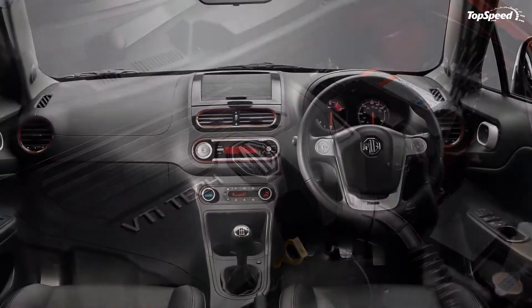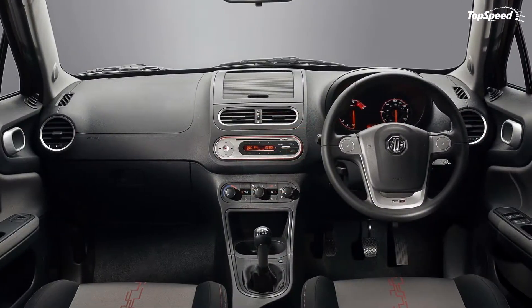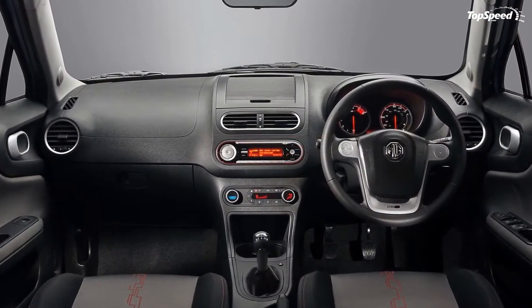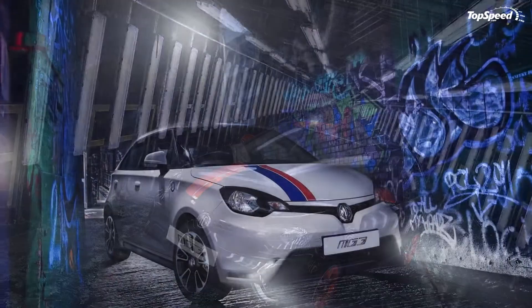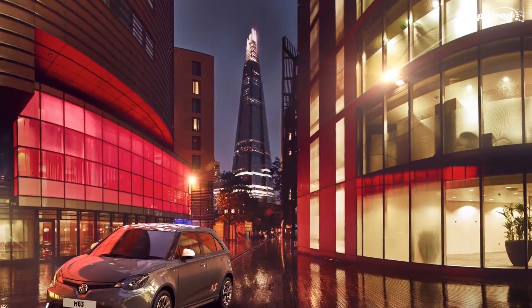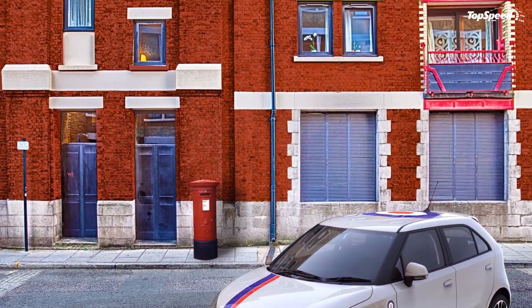Although the MG3 is pretty much simple by design, the British automaker is trying to sweeten up the deal by offering a highly customizable vehicle. Customers can choose from numerous exterior colors, body graphics, wheels, and interior color packs when building their MG3, with thousands of combinations available. The feat is rather unique when it comes to a factory-built vehicle and aims at young drivers looking to purchase an affordable compact.